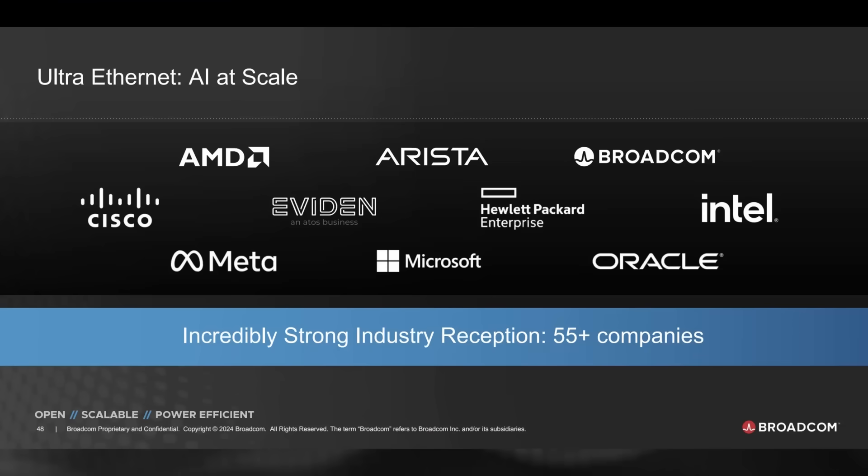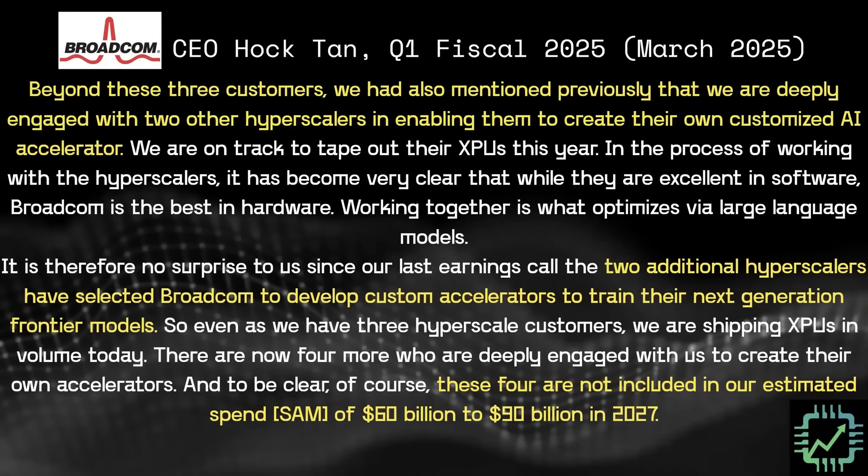This slide from March 2024 — the same week as NVIDIA's GTC 2024 — shows Broadcom at its own AI event talking about all the companies it is partnering with to develop XPUs, and the hyperscalers currently in development or in production. At the bottom: Meta, Microsoft, and Oracle. The big XPU customer of course is Google and its TPUs — Tensor Processing Units, a type of ASIC — which they've been working on with Broadcom since around 2015. Everybody is now aware of Broadcom's big XPU business and the partnership with Arista deploying these systems.